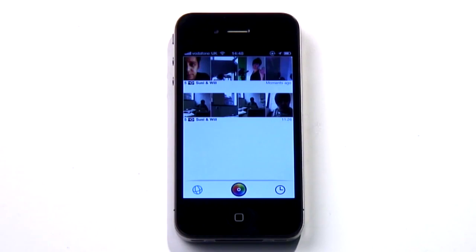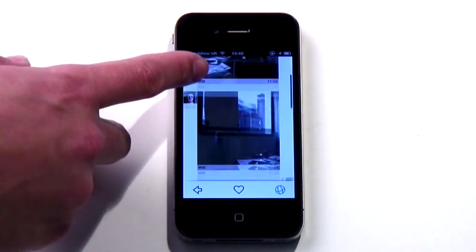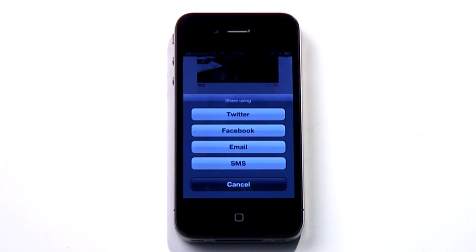No friend requests, no following, no nothing else. Next time you're out with friends, rather than talking and interacting with them in person, get everyone to download Colour and post pictures of what's happening. It's sure to enhance your understanding of your fellow humans and you'll go home with a greater common bond — not a feeling of alienation and loss at all.